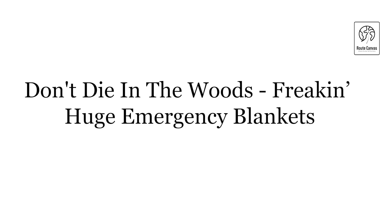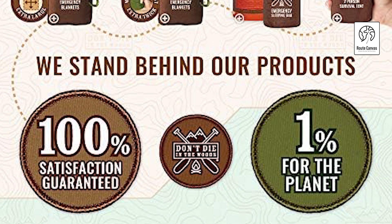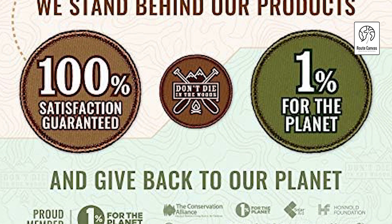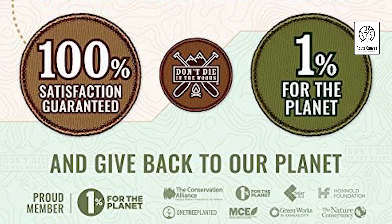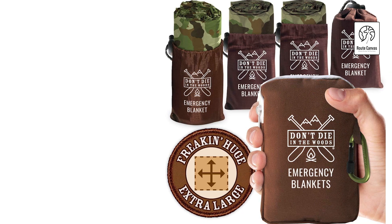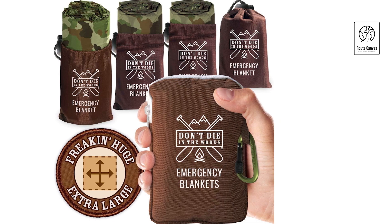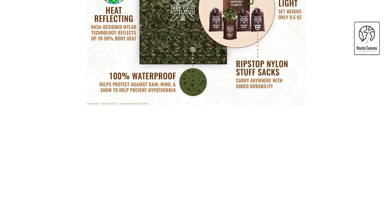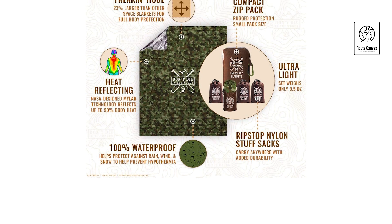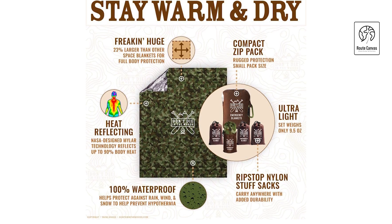Don't Die in the Woods freaking huge emergency blankets. Experience the ultimate in emergency protection with these extra-large 7 by 5-foot Mylar blankets, offering 23% more coverage than standard ones. Made from NASA-designed Mylar, they reflect up to 90% of body heat and are waterproof, essential for preventing hypothermia. Each set includes four blankets in ripstop nylon stuff sacks, weighing just 9.5 ounces total. They convert easily into shelters or sleeping bags, and are backed by a satisfaction guarantee supporting global conservation through 1% for the Planet.